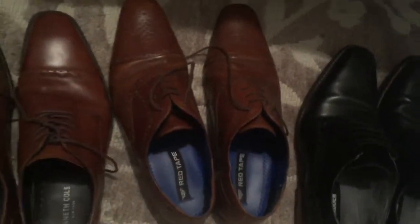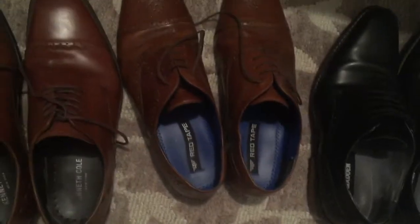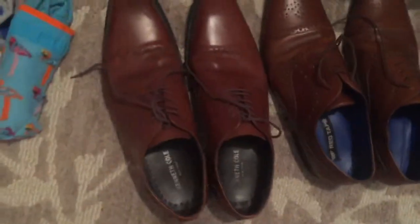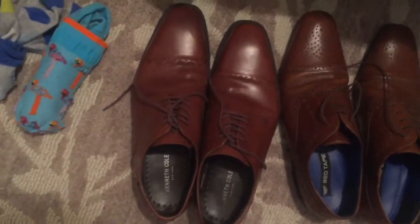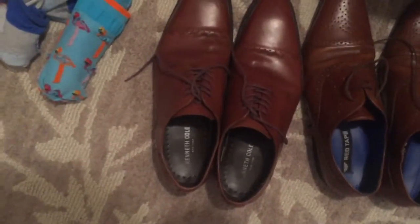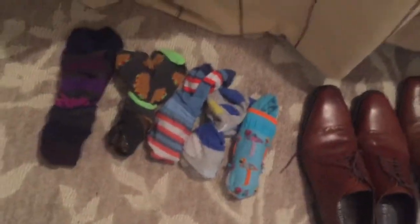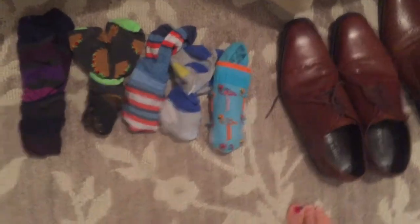I have two pairs of brown shoes. These ones actually look nicer — sorry the lighting isn't the greatest — but they were pretty cheap. I think I got them at Ross for like 20 bucks. My most expensive shoes I got from a shoe store in the mall for around $70, but they had a sweet deal.